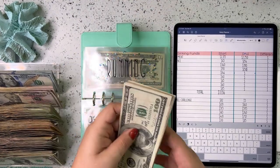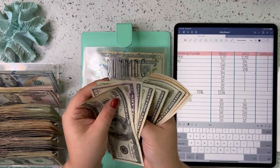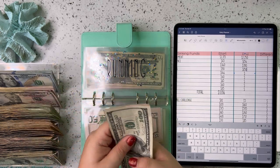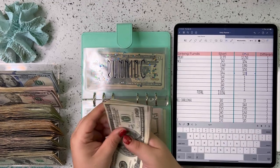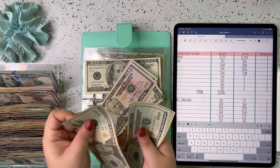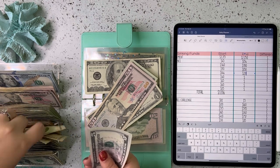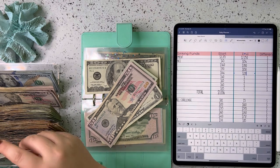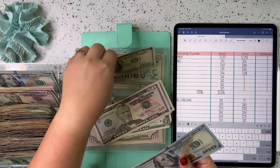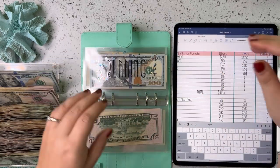Next up is running, and running has 150, 170, 190, 210, 230, 240, 250, 260, 265, 270, 271. So $271 for running.